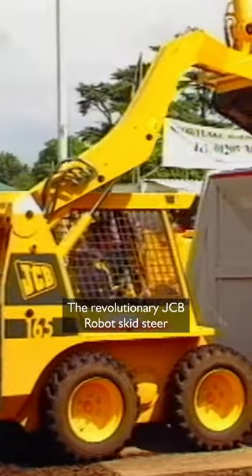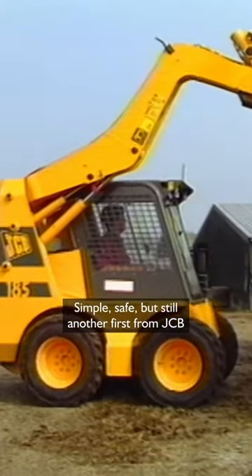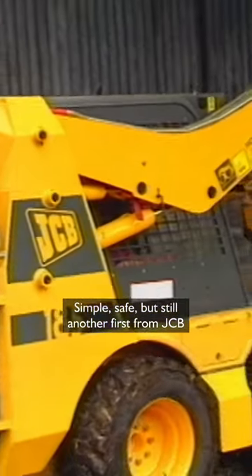The revolutionary JCB robot skid steer — simple, safe, but still another first from JCB.